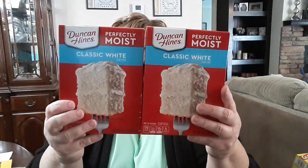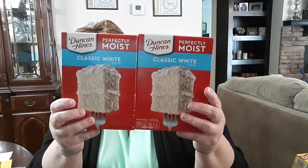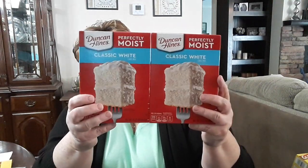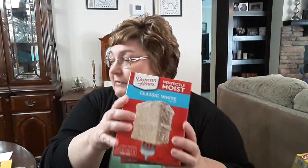I picked up two white cake mixes. A family member has a birthday this month and I'll be making a homemade birthday cake. I got the Duncan Hines — that's my favorite cake mix.